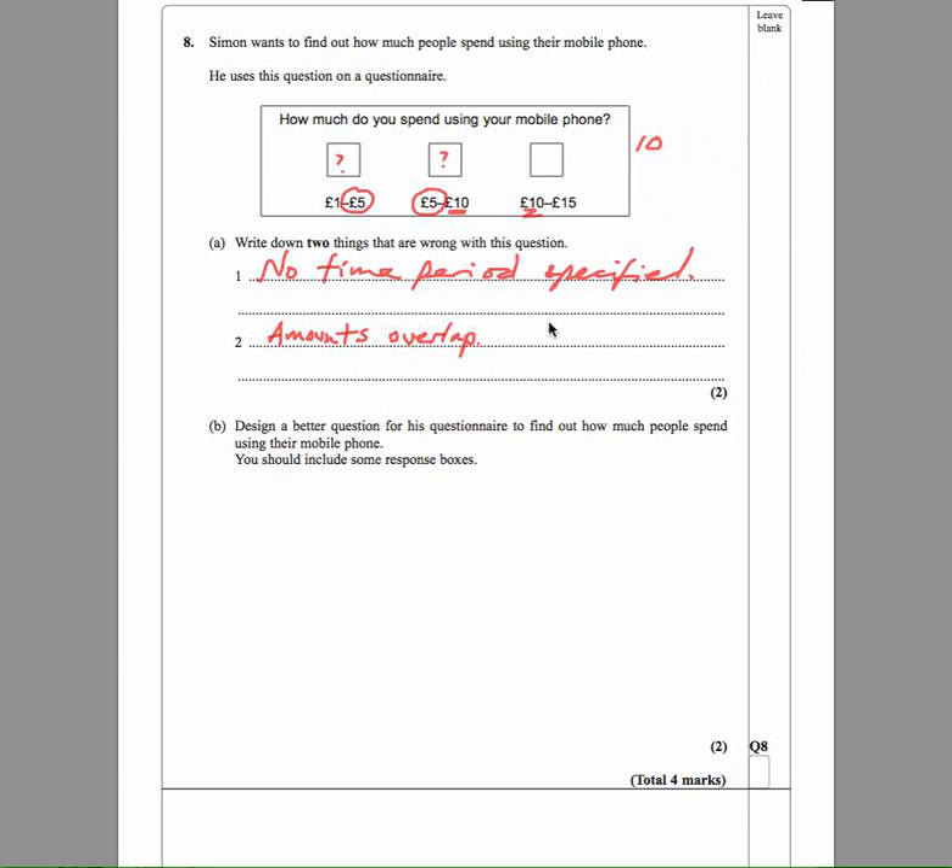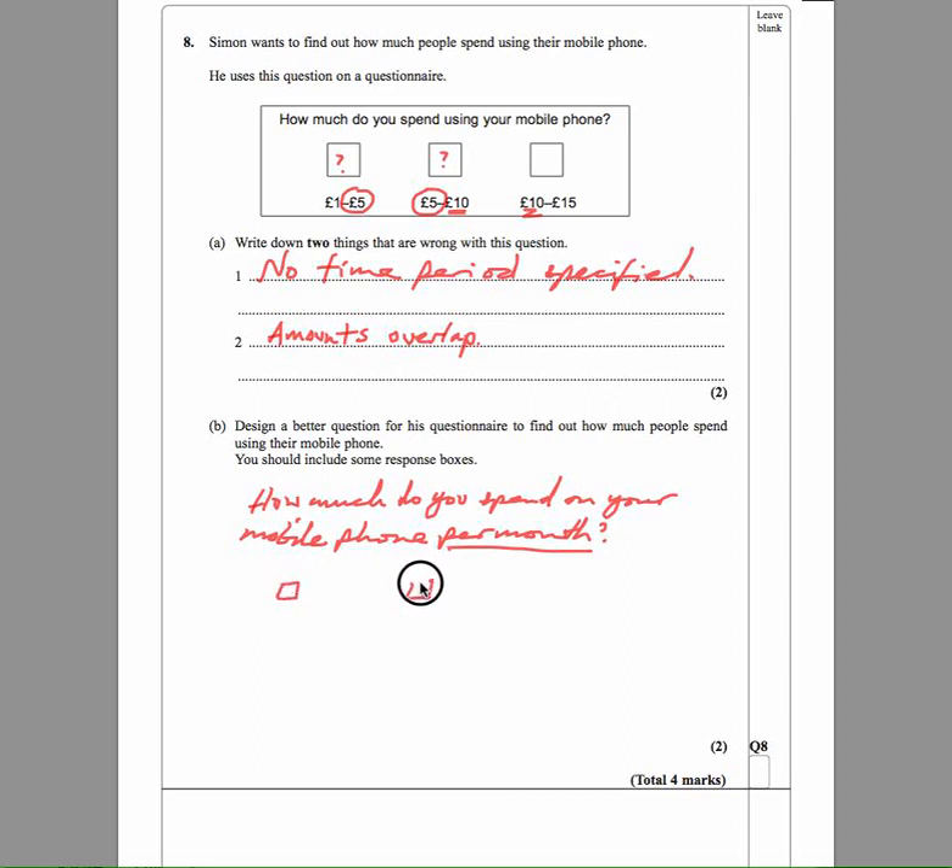Design a better question for his questionnaire to find out how much people spend on their mobile phone. We just need to address both of these issues. So we could say 'How much do you spend on your mobile phone per month?' — putting that time period in there fixes the first problem. We also need to make sure that ranges don't overlap, and that it allows people to put in that they don't spend anything, and that they can say they spend more than fifteen pounds.